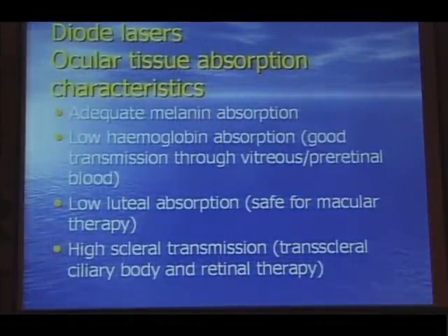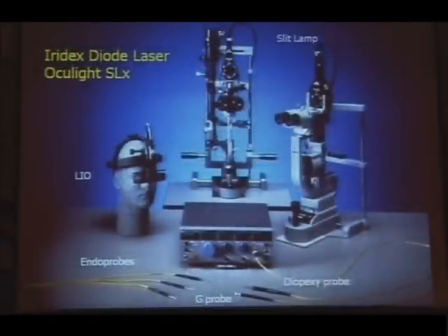Another aspect of the diode laser, unique compared to visible wavelengths, is its higher scleral transmission properties, allowing trans-scleral treatment. The near-infrared lasers we've been using have a number of delivery systems which take advantage of these wavelength characteristics: slit-lamp mounted, laser indirect, endoprobes, and trans-scleral probes for both ciliary body work and retinal work.